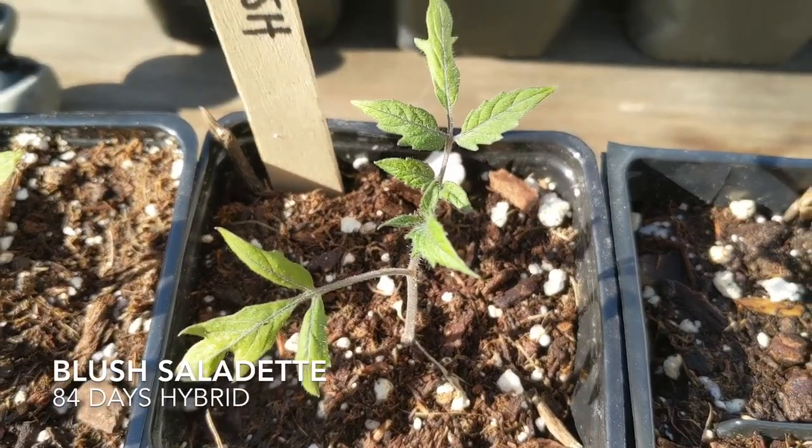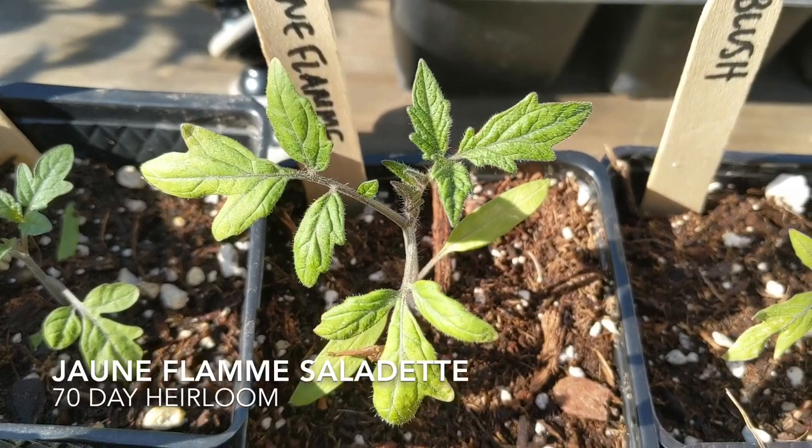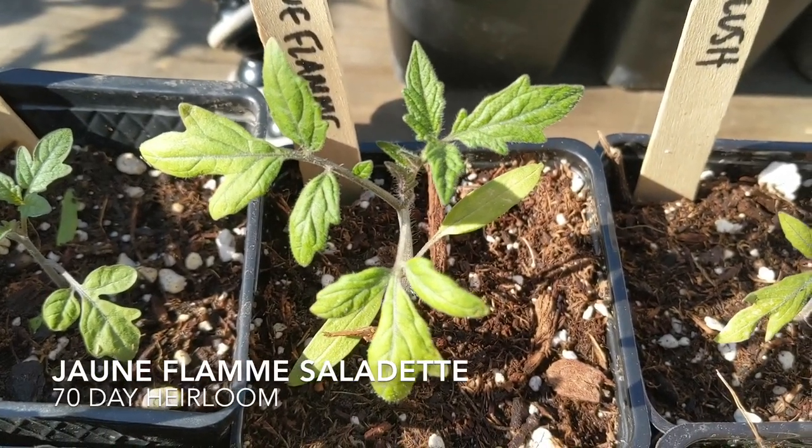In the saladette category, we have Blush, which is sweet and fruity at 84 days. And then Jeune Flamme, which is 70 days and is an orange saladette.